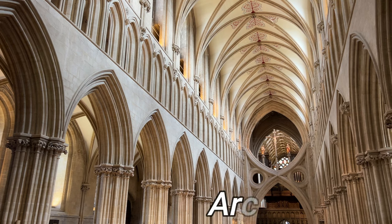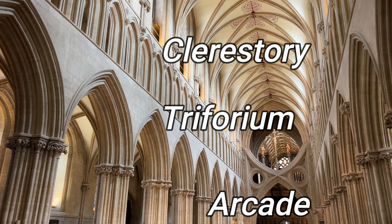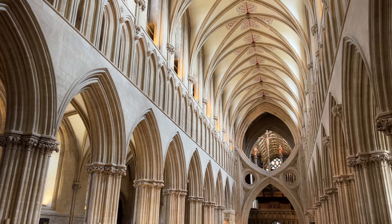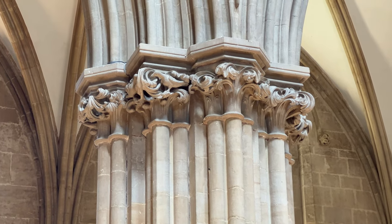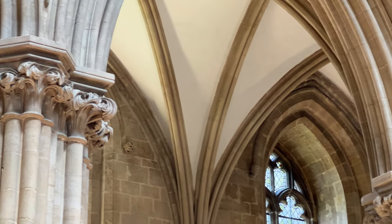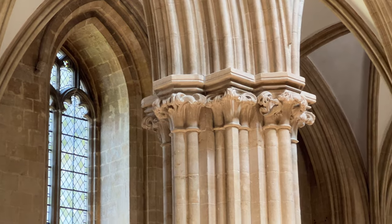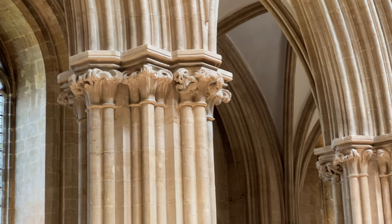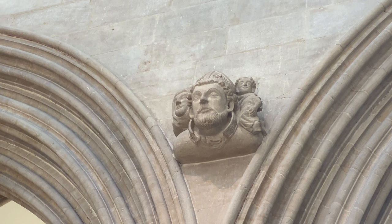The ground floor level is called the arcade, then the next level up is the Triforium, and then you go up to the clerestory. There are usually three layers in most cathedrals like that. Can you see all the stiff-leaf foliage carved around the top of the columns? That is really good quality here because it's built of Doulting limestone, and so they were able to carve it very crisply. I also love these faces.